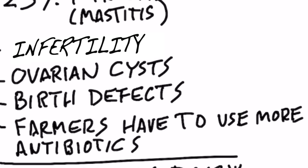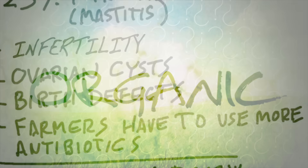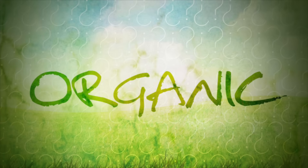Here's my recommendation: if you're consuming dairy, make sure that it is organic, because not only will it not have RBGH, but it won't have other synthetic hormones as well. Thanks for watching.